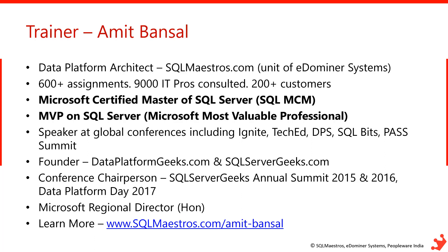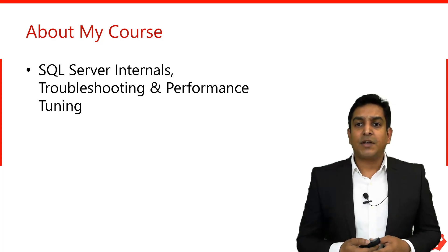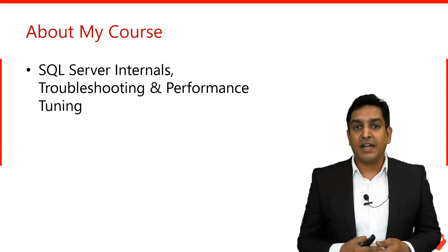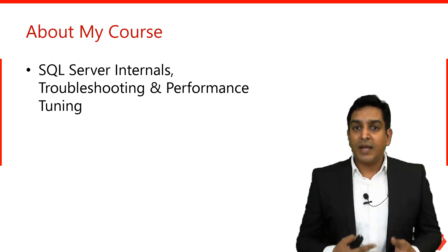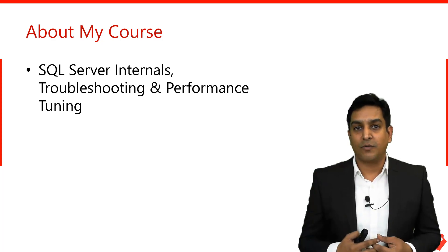I am also the founder of dataplatformgeeks.com and sqlservergeeks.com, and I host the Data Platform Summit in Bangalore each year. The URL sqlmaestros.com is where you can learn more about me. In 2005, I started building this course — SQL Server Internals Troubleshooting and Performance Tuning — and over time, this became a signature course in India. The content, demos, and real-world examples were loved by customers, and it became a 40-hour signature course with hundreds of corporate deliveries.